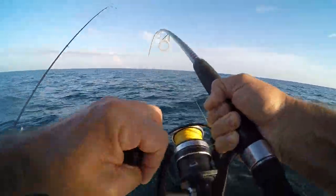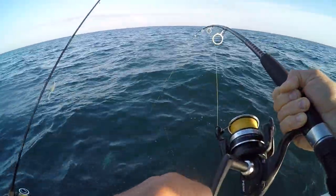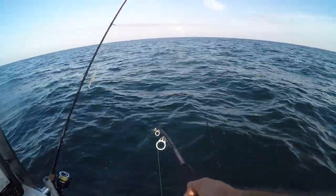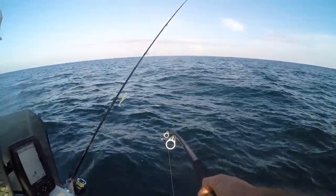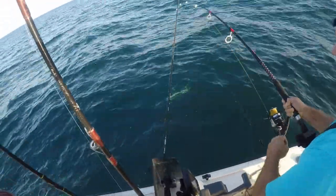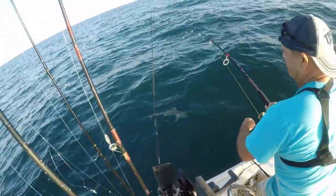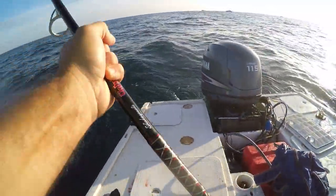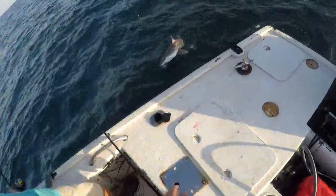Yeah, we got us a good fight here! I think it's a sharpnose shark. He's getting into my other line that I had hanging out there — sorry about that!